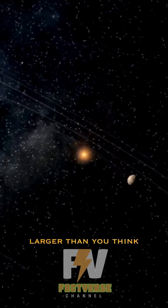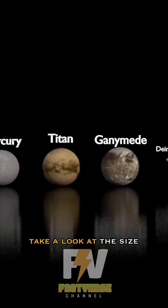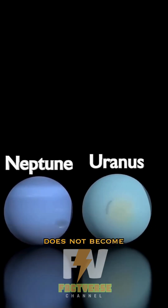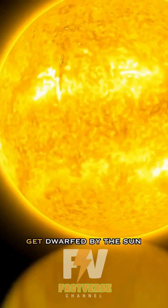Our solar system is larger than you think, and the amount of time it takes to escape it will shock you. Take a look at the size difference between planets and moons that call our sun home. The size difference does not become apparent until we reach the gas giants, and even those giants get dwarfed by the sun.